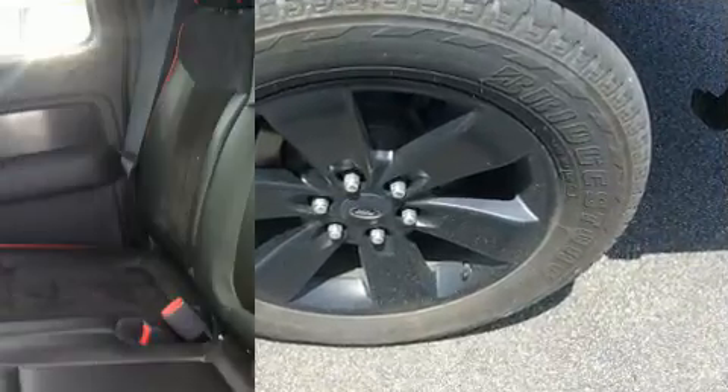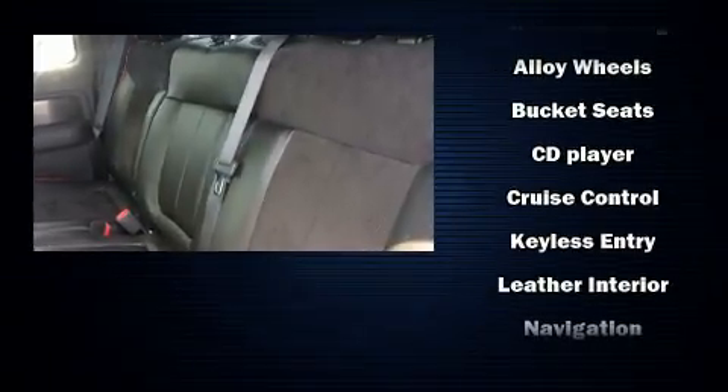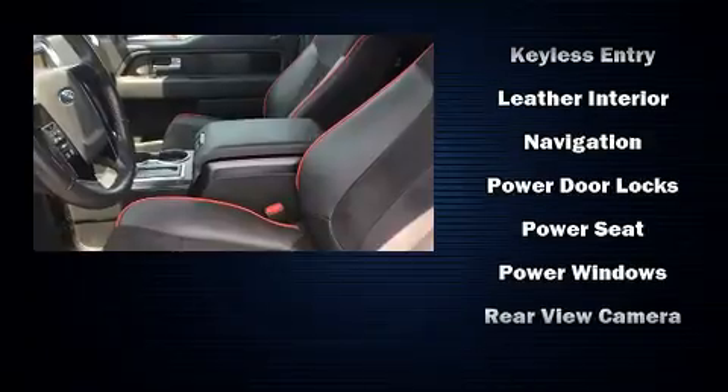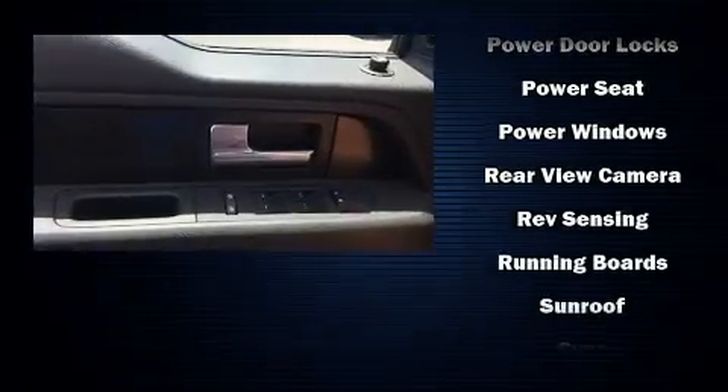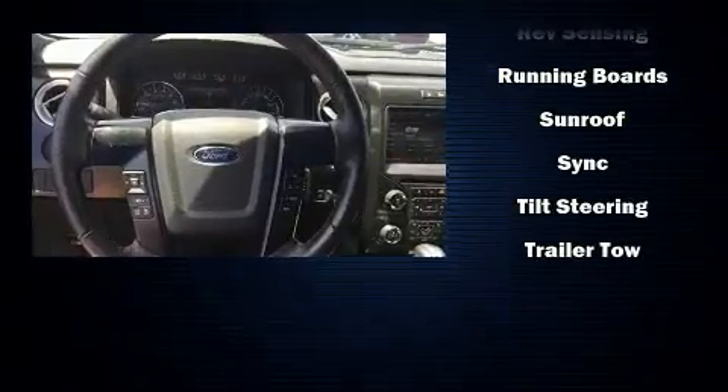Ford ensures the safety and security of its passengers with equipment such as dual front impact airbags, head curtain airbags, traction control, a security system, and four-wheel disc brakes with ABS. Electronic stability control ensures solid grip atop the road surface no matter how challenging the driving conditions.